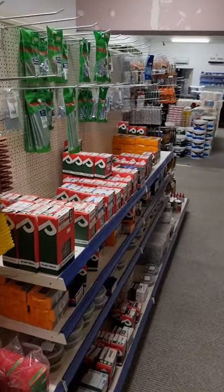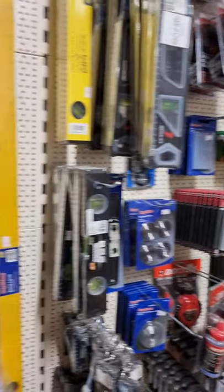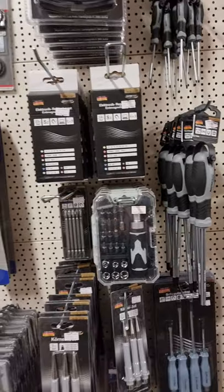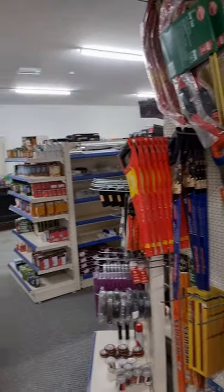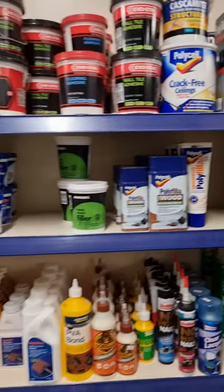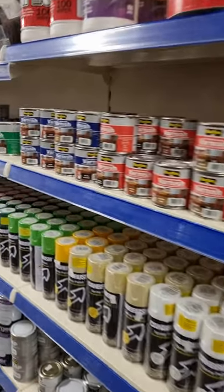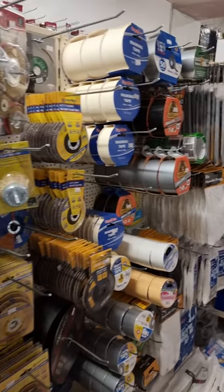We also have screws, nails, and bolts. Various hand tools, screwdrivers — Masterproof, a very good brand selling very well on Facebook and internet. And you can see we do paints, brushes, and tapes.